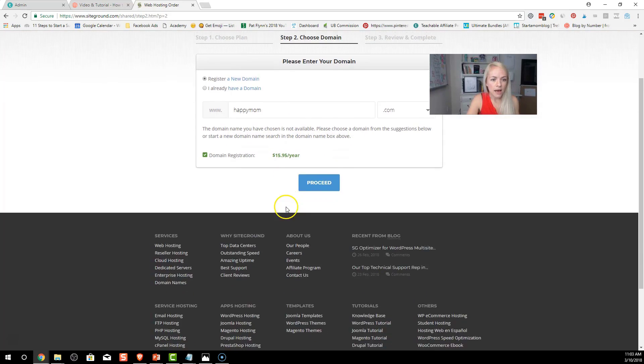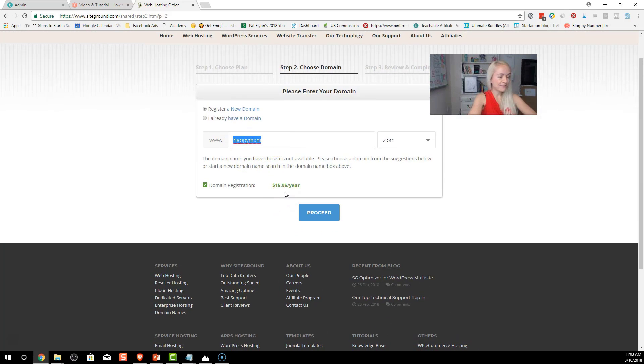It says the domain name you chose is not available, please choose something else. This is where it can get tricky — it took me 15 minutes to decide on a dummy domain name! My top tip: choose something generic that you can mold over a couple of months into exactly what you want. Don't niche down too much in the beginning unless you really know what you want to do.